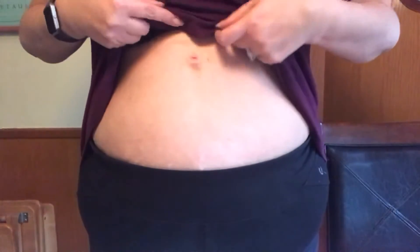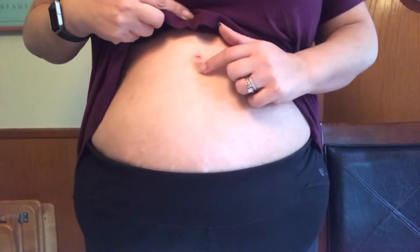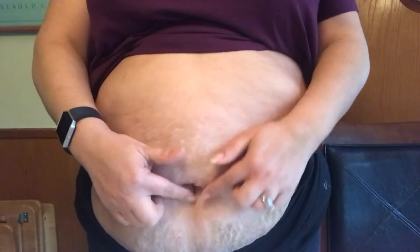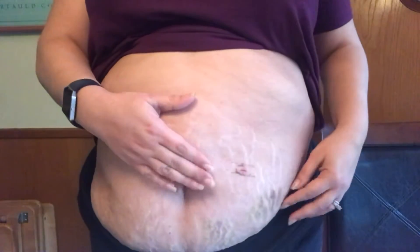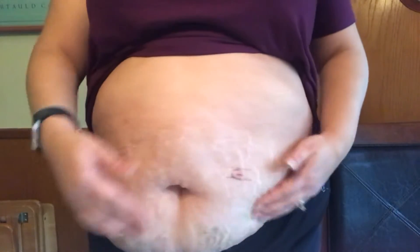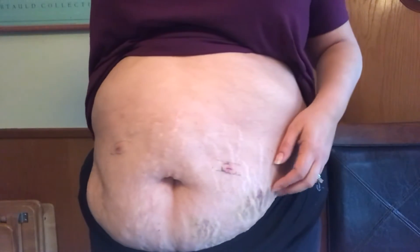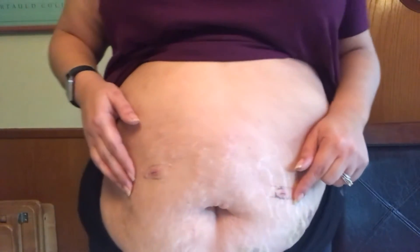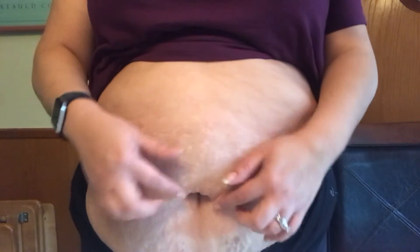I wanted to show you guys my incisions — I feel like they're doing really well. I have four incisions. There's one right here that's doing really well with a little bit of bruising. Then I have two more here, and one in my belly button — it's literally in my belly button so you can't see it. I have some bruising there that the doctor said is from the blood thinners. They're really small, only about a quarter to a third of an inch, and the belly button one is a bit bigger, going the whole span of the belly button.